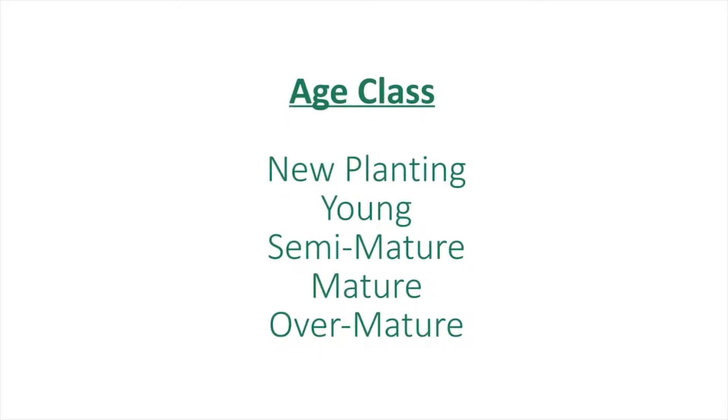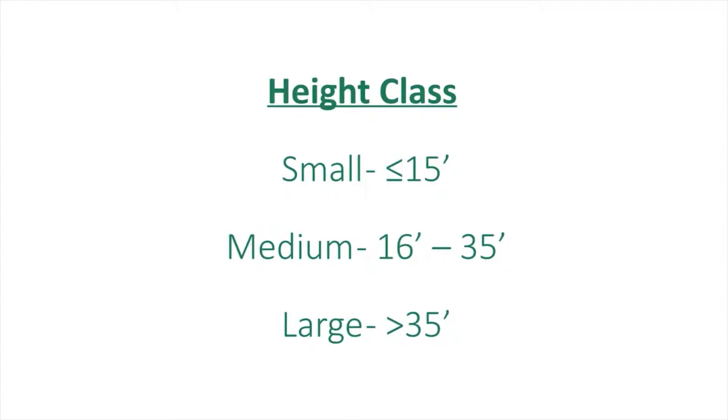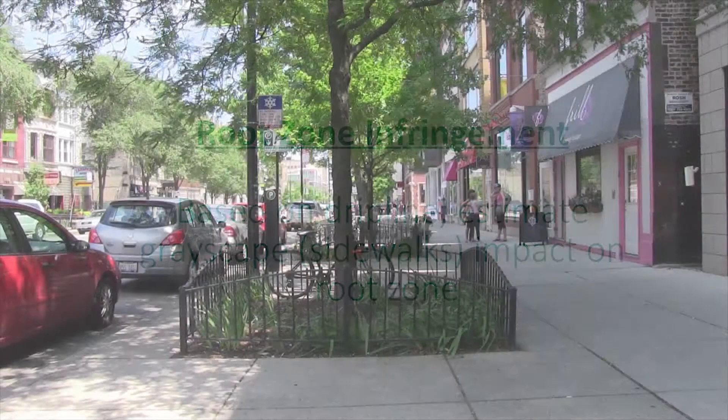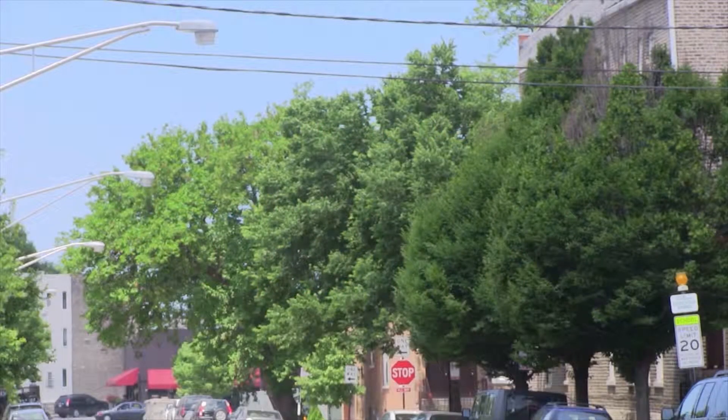We collected information like age class — new planting, young, semi-mature, mature, over-mature — height class, condition class — dead, poor, fair, good — root zone infringement, which is a big challenge because many trees are surrounded by sidewalk, and infrastructure interaction: are they in the power lines or cable lines, that type of thing.